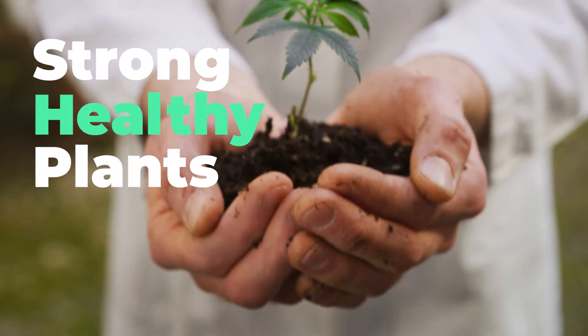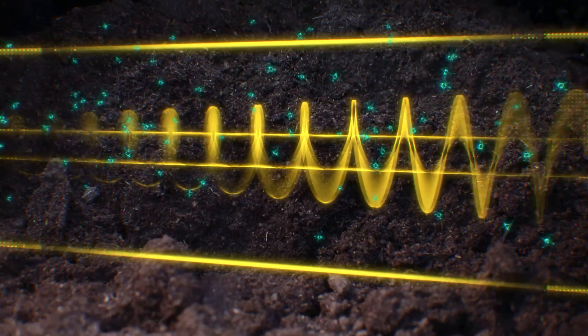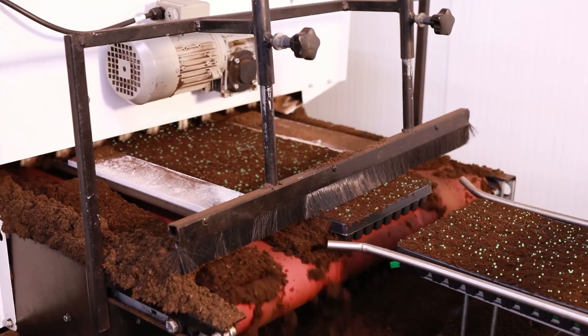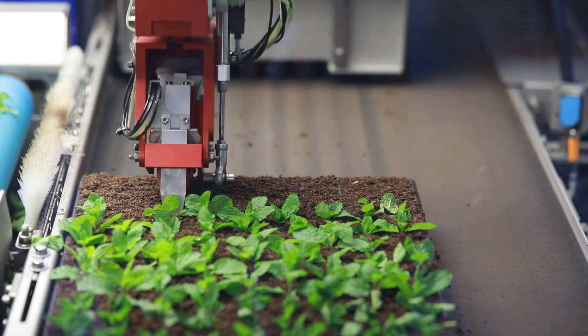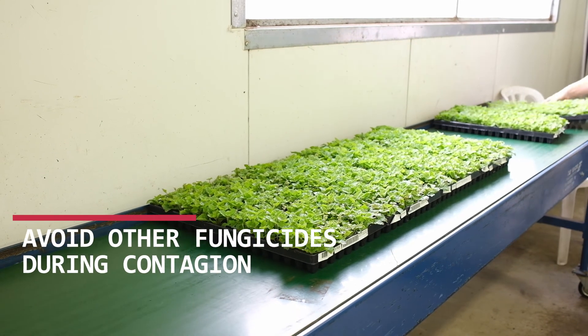Well-nourished seedlings make stronger plants. RootPro is very easy to apply. Mix the product into the substrate and distribute into the trays. You may plant cuttings or seeds. Stick to the usual growing protocol.